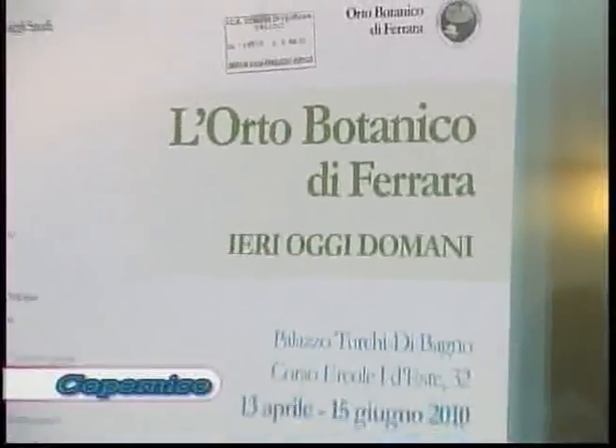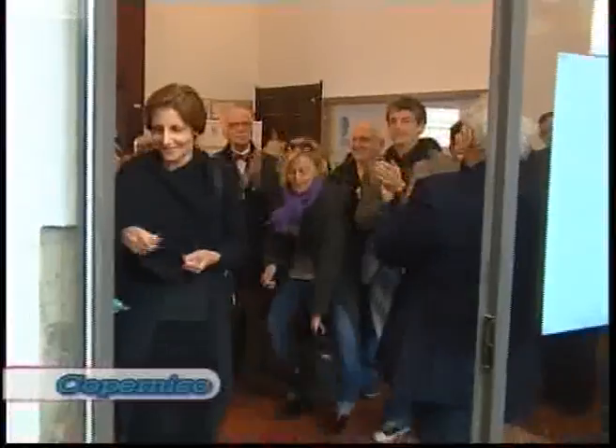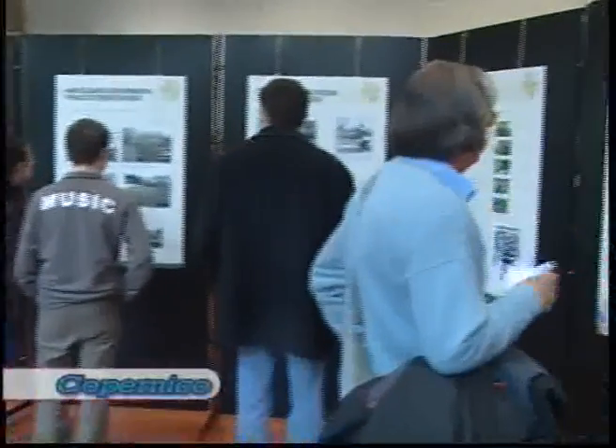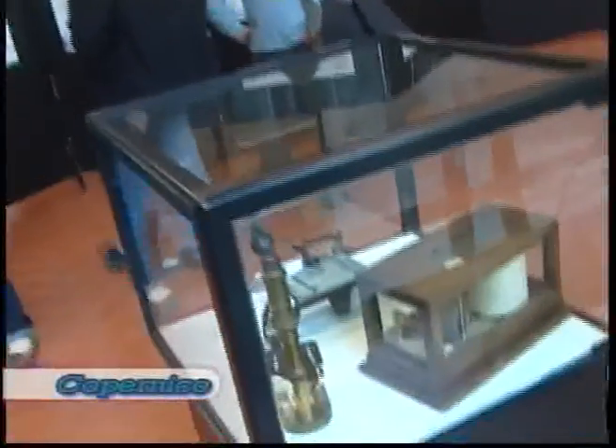L'Orto Botanico di Ferrara racconta la propria storia, il passato ma anche il proprio futuro in una mostra allestita fino al prossimo 15 giugno a Palazzo Turchi di Bagno. Una serie di pannelli illustrano la storia di questa istituzione ferrarese, parte integrante dell'Università di Ferrara, dalle origini ai giorni nostri. Una storia che risale addirittura al 1771.